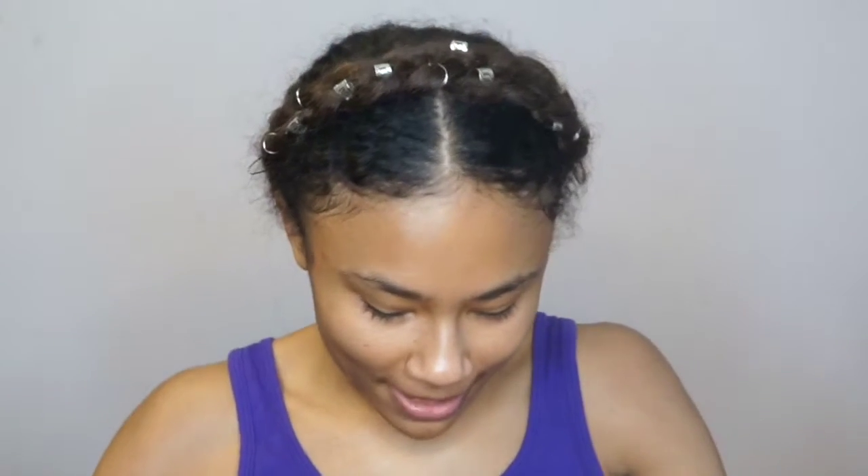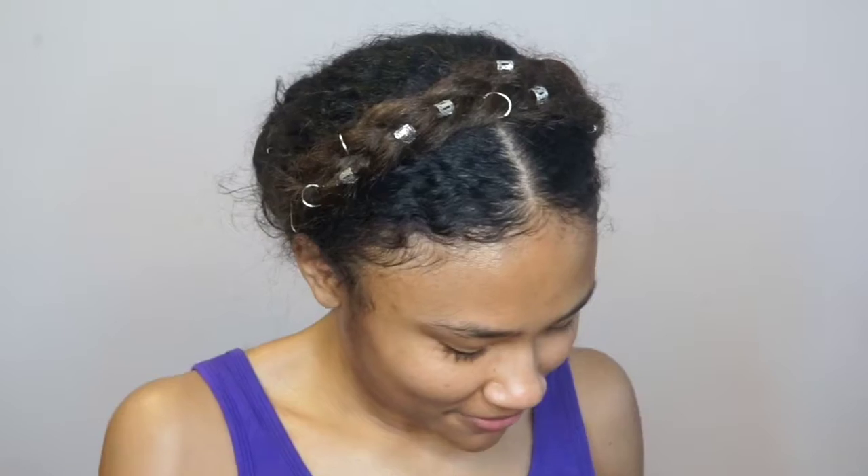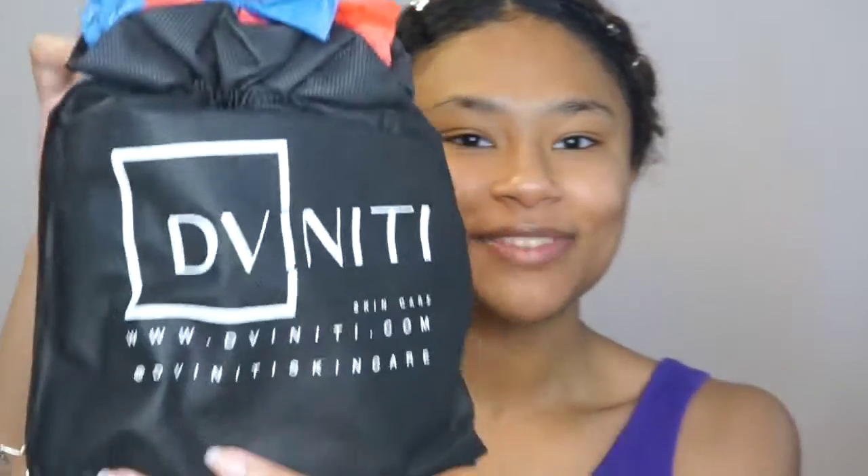I just wanted to show you the goodies I just got from Divinity. It's a little messed up because it was raining in Philly, but it's so cute. I love the packaging every time — it really gets me. I now officially have one of these little things, so we're gonna go inside and I'm gonna show you guys what I purchased.